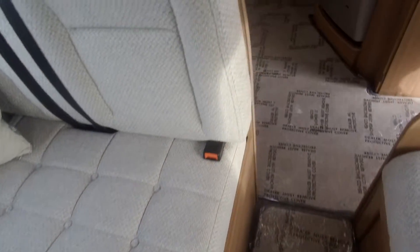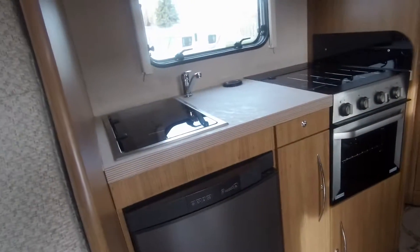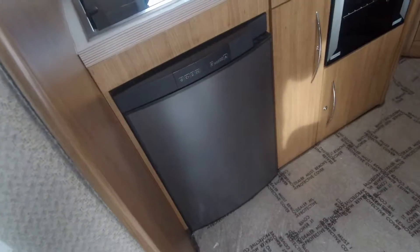Over in the kitchen area, you'll see a built-in microwave, hob, combination oven and grill, and a fridge with a freezer compartment.